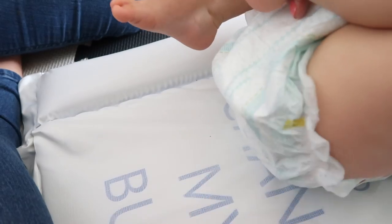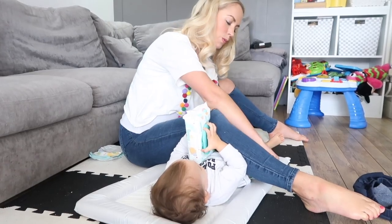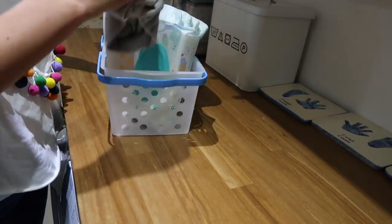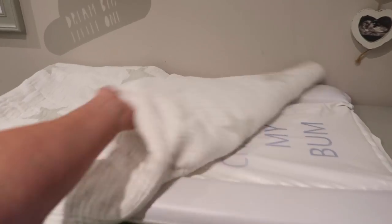Hi guys, welcome back to my channel. In today's video, I'm going to be sharing with you my best baby changing hacks, and also talking to you about my favorite nappies. I've been using nappies for nearly seven years on my kids — not on myself — and by the time my youngest is potty trained, I will have gone through approximately 13,500 nappies. So that is a lot of changes, and I feel like I've got some really good tips for you.